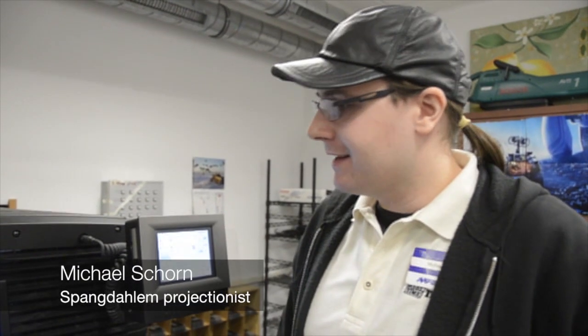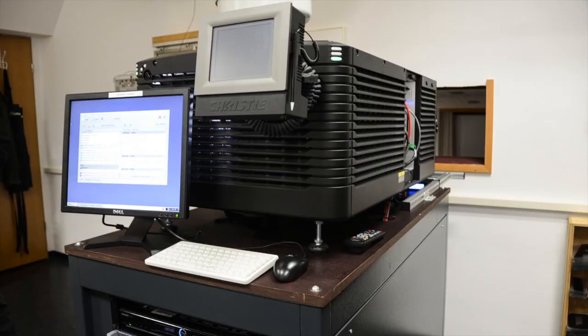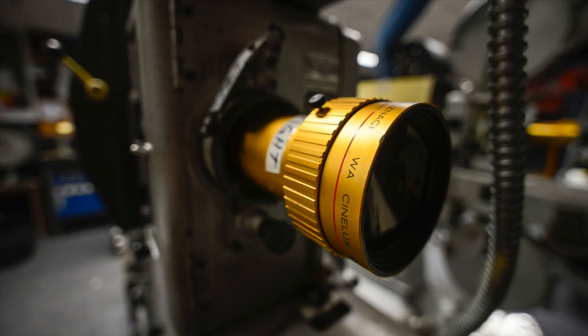Creating the playlist is the most important part of the preparation. It's composed not only of the trailers and the feature film that you're going to be playing, but it also includes commands that you're going to give the machine that would otherwise have needed to perform manually.